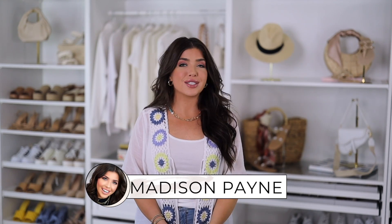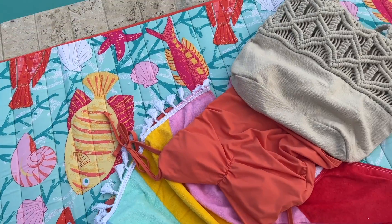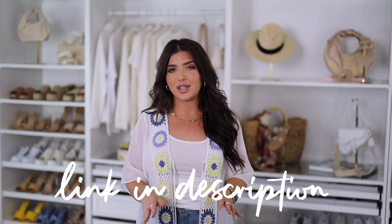Hi friends, welcome back to my channel. Today I'm talking about some of my Walmart favorites that I've really been enjoying this summer, and with early clearance pricing a lot of these items are on sale. A big thank you to Walmart for sponsoring this video. As always I'm going to have all these items listed below in the description box, so let's get into it.